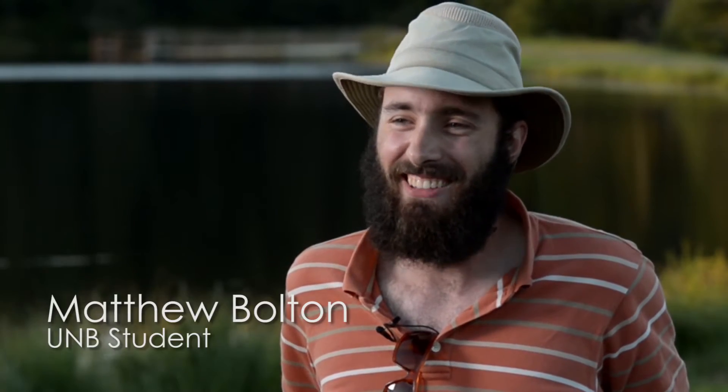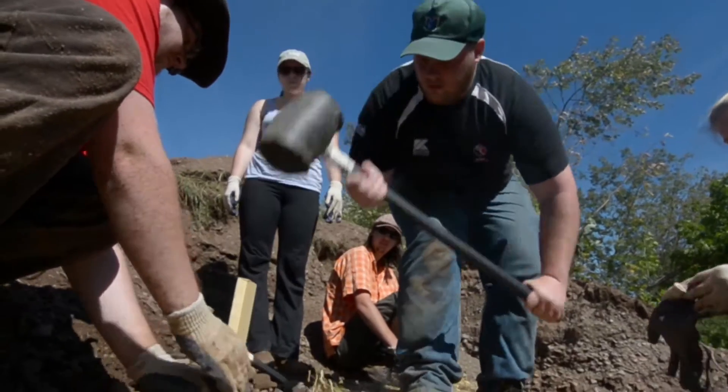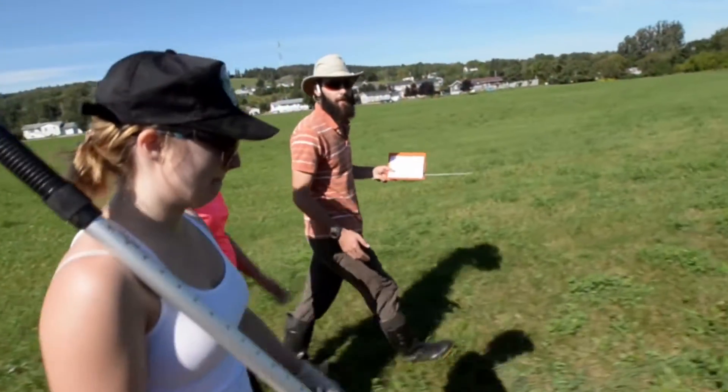My favorite activity at Fall camp was getting to get our hands dirty working with the restoration committee, doing some real hands-on field work.